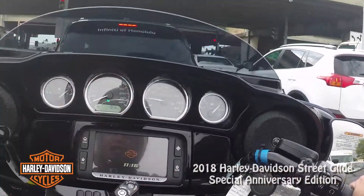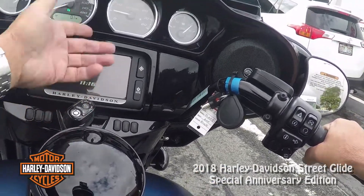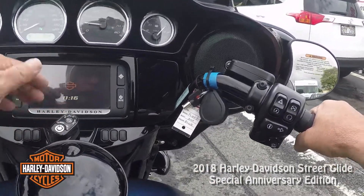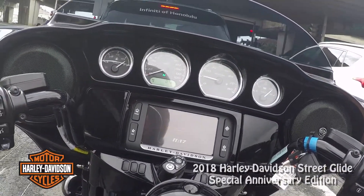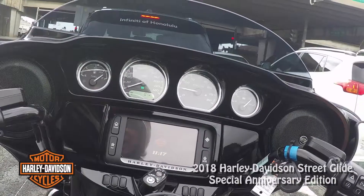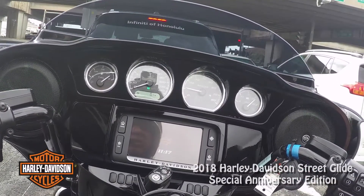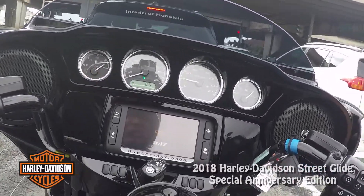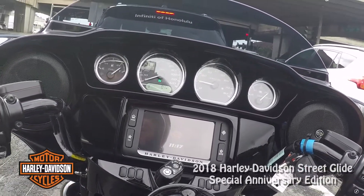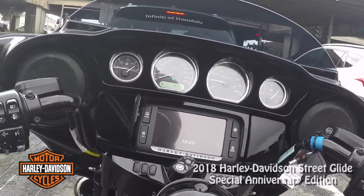This lock locks the saddlebags, the ignition switch, and the forks — one key does all of that. I have to be honest, I like the regular keys better than the barrel locks, but I'm sure there's a reason they do it. I never have any problem with them. I just feel like a key should look like a key. Am I being an old guy? Yeah, probably.